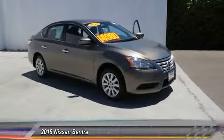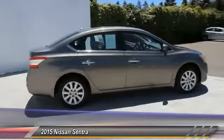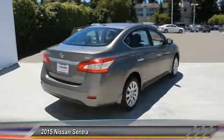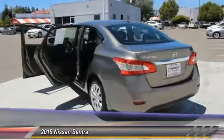The 2015 Nissan Sentra. With its spacious and versatile interior and stellar 34 miles per gallon fuel efficiency, the Nissan Sentra is the obvious choice for anyone who wants to enjoy a stylish and comfortable ride, and is priced below $15,000.